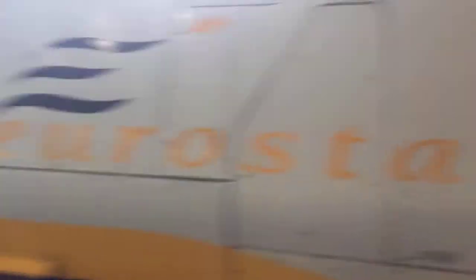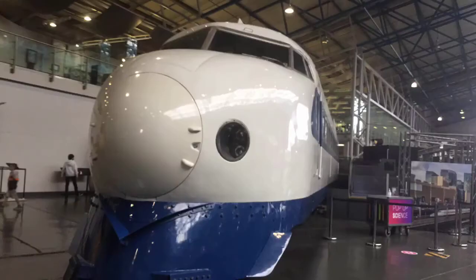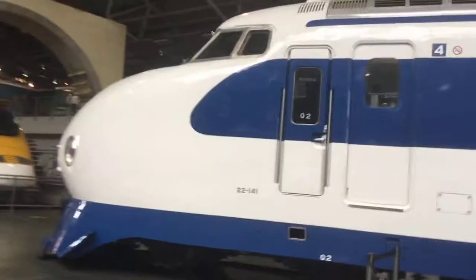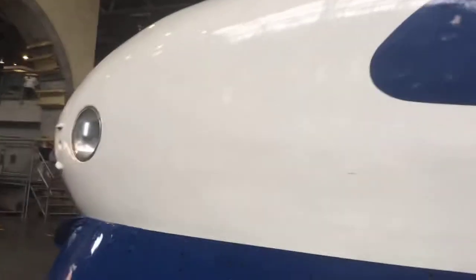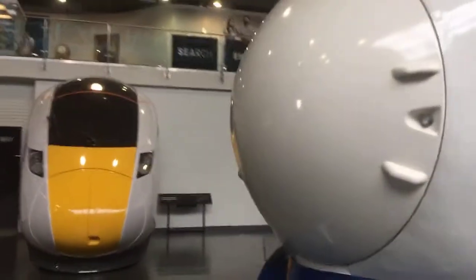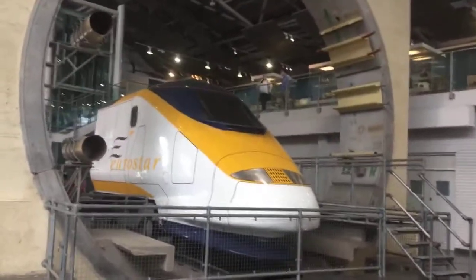This is one of the locomotives of the Eurostar TGV MST Class 373, and I love the semaphore signals as well. We've got another Eurostar locomotive here — brilliant. They should have the Class 374.